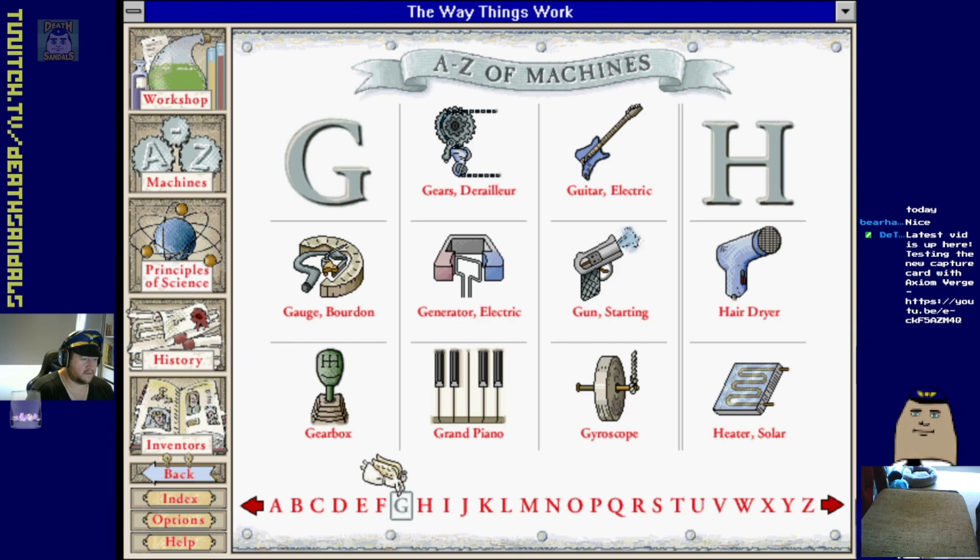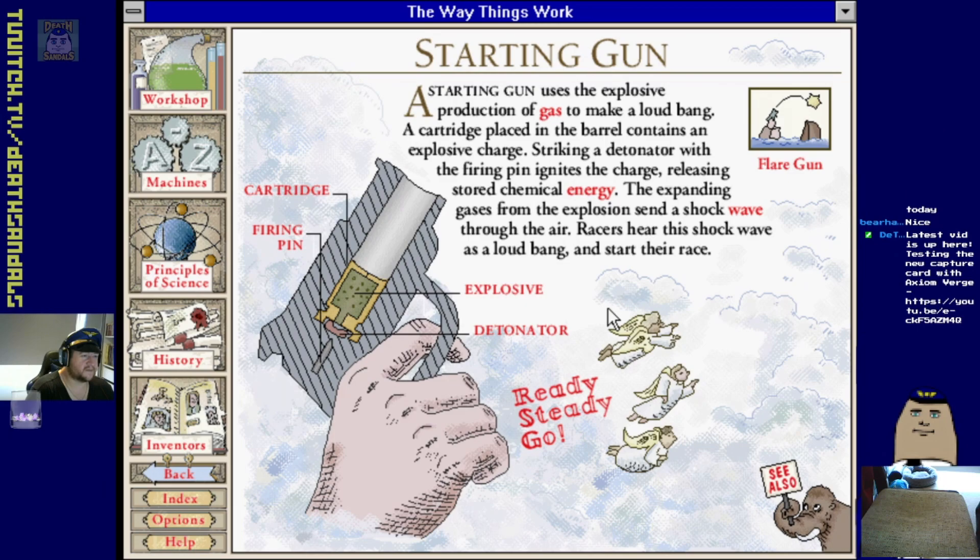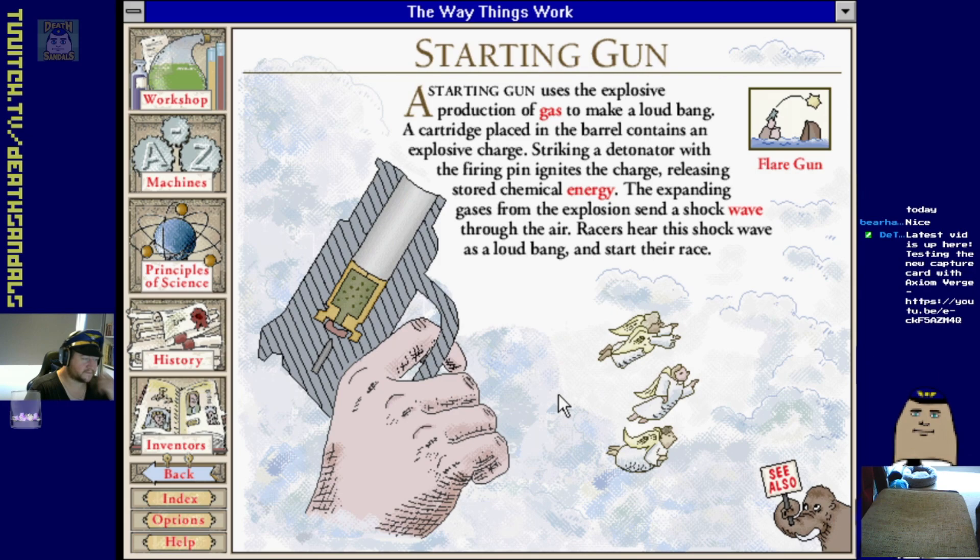Fire extinguisher, gearbox, vacuum flask, piano. Starter gun - it's just like a fancy cap gun isn't it? An explosive production of gas makes a loud bang - a firing pin releases chemical energy. The racers hear the shockwaves and start their race. It goes off by the cloud of smoke because you can see the smoke before you can hear it - light's faster than sound.